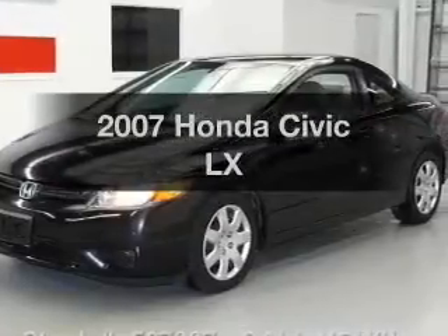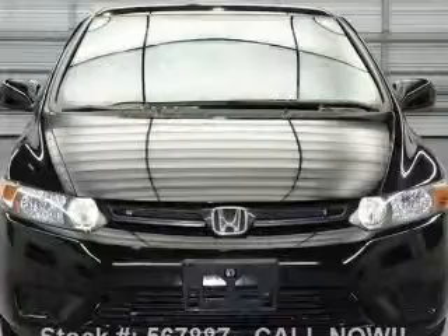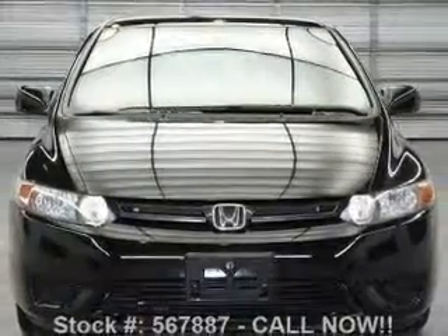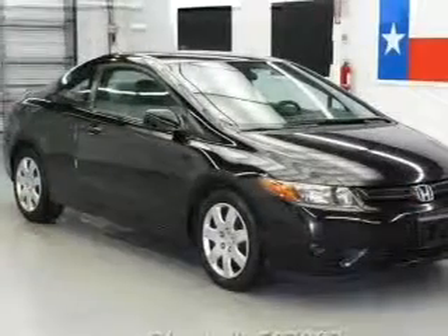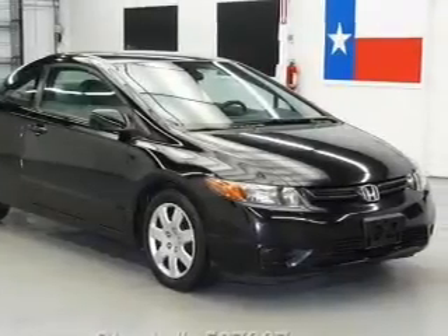Get noticed in this 2007 Honda Civic. This is the set of wheels you've been looking for, with an efficient four-cylinder engine. The powertrain includes front-wheel drive connected to a manual transmission that will keep you in touch with your vehicle.